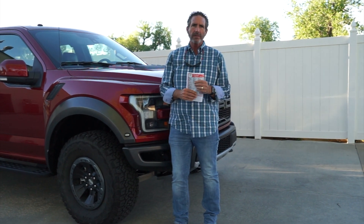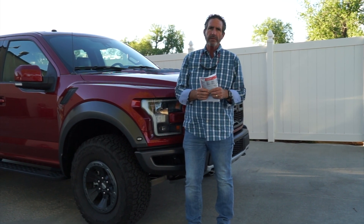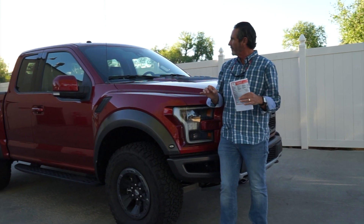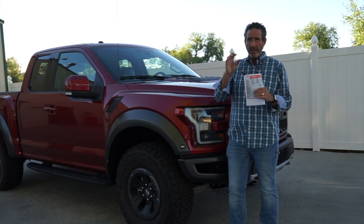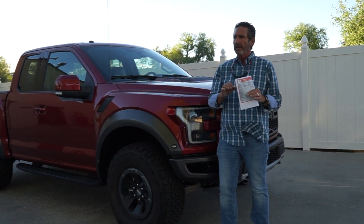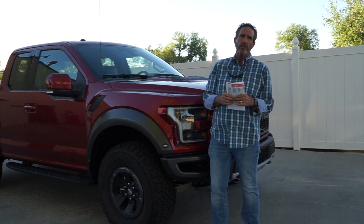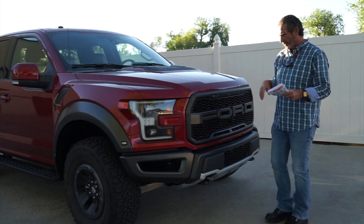John Rush here from Drive Radio, with my wife Terry behind the camera, doing a review of the 2017 Ford Raptor. They've made some significant changes this year. Right off the bat, this is a fantastic truck — one of my favorite test drives all year from cars, trucks, and SUVs. It goes back tomorrow and I'm disappointed. If you haven't driven a Ford Raptor, I encourage you to do so. Let's take a walk around the vehicle.